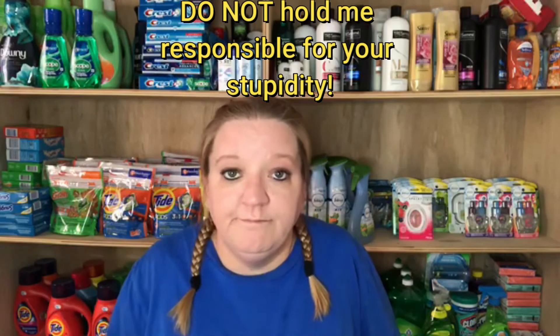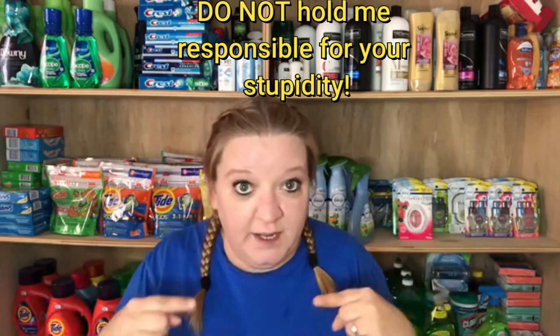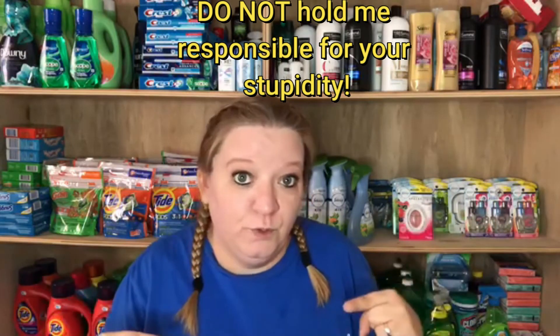If you're willing to risk going to jail over saving 50 cents to $2, more power to you, but my personal opinion is it's probably not worth it. Now, if you go to the store and accidentally use four coupons that had a limit of two and you didn't realize it — that's an unintentional mistake, especially if the store let you get away with it. But if you're constantly and intentionally trying to commit coupon fraud, that's on you — I told you not to do it.